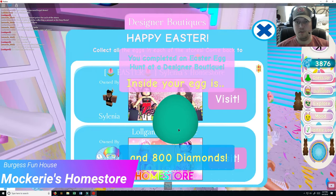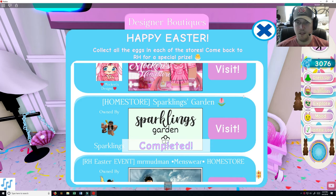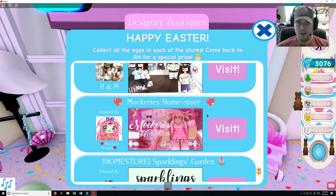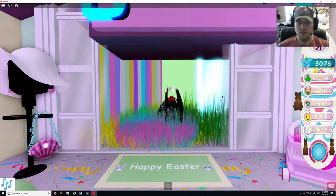Welcome to Virtus Finehouse. Hey guys, I am back again. We just finished the Sparklings Garden and next up I'm going to go to Mockery's Home Store and see how that one is. Sparklings Garden was fun — it's nice and straightforward.